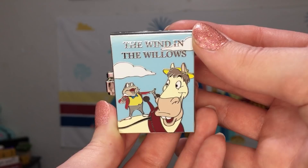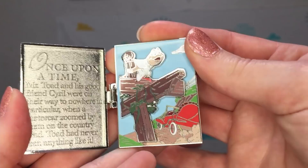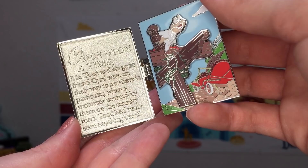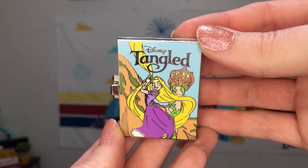October was definitely the most interesting release from this series because it featured The Wind in the Willows, which is the story of Mr. Toad. We have Mr. Toad and Cyril the horse on the front, and on the inside we have Mr. Toad hanging off a little wooden post as a car is just driving itself away. Our story reads: once upon a time, Mr. Toad and his good friend Cyril were on their way to nowhere in particular when a motor car zoomed by them on the country road. Toad had never seen anything like it.